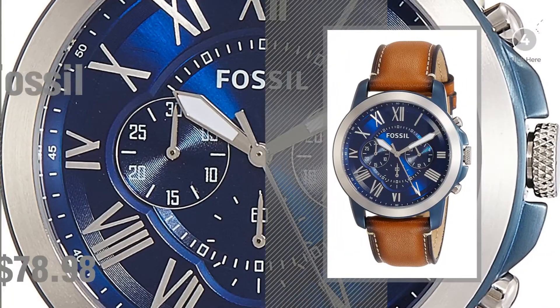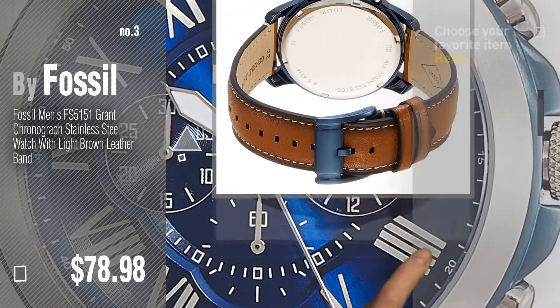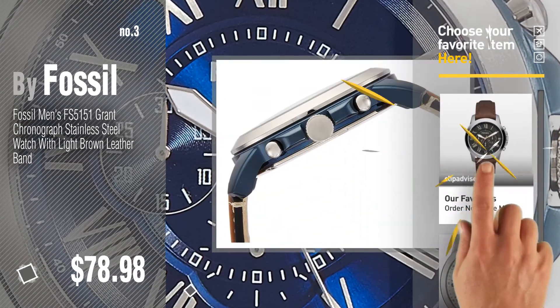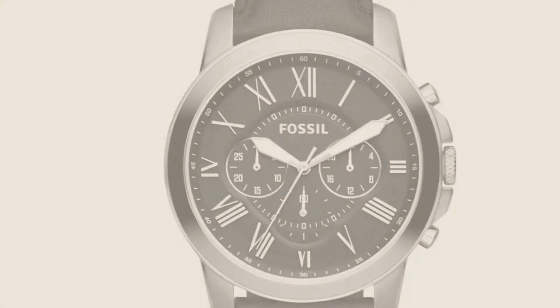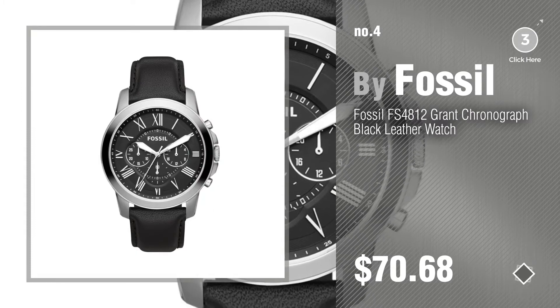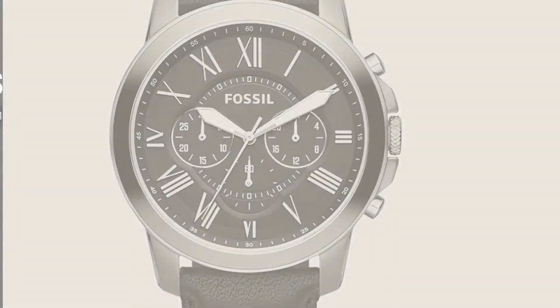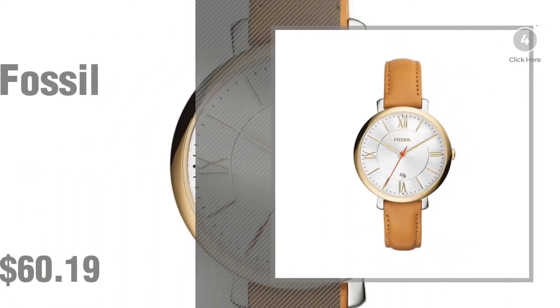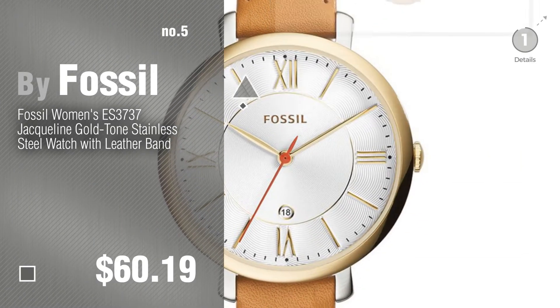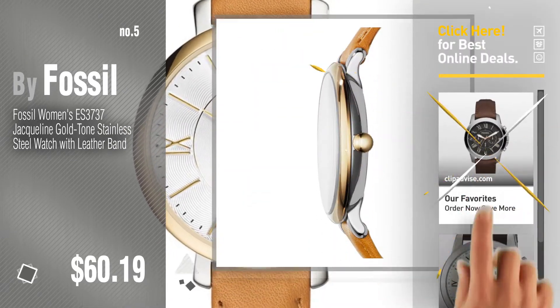Number 3. Get your favorite watch now — just click this circle in the corner. Number 4. Number 5, also by Fossil. Find these Fossil Watch Leather at up to 70% off by clicking the description below.